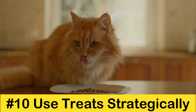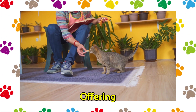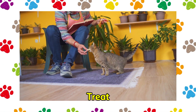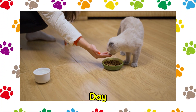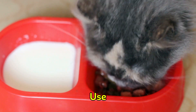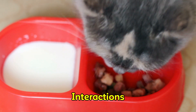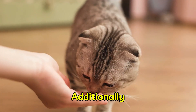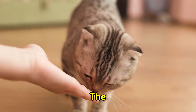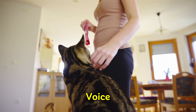Tip 10: Use treats strategically. You can motivate your cat to approach you by offering them a delicious, strong treat. However, this does not entail showering them with treats throughout the day. Rather, you should use treats strategically to either reward positive social interactions or encourage a timid cat to approach you. Additionally, you can converse quietly with the cat as they consume the treat, to establish a connection between your voice and the reward.